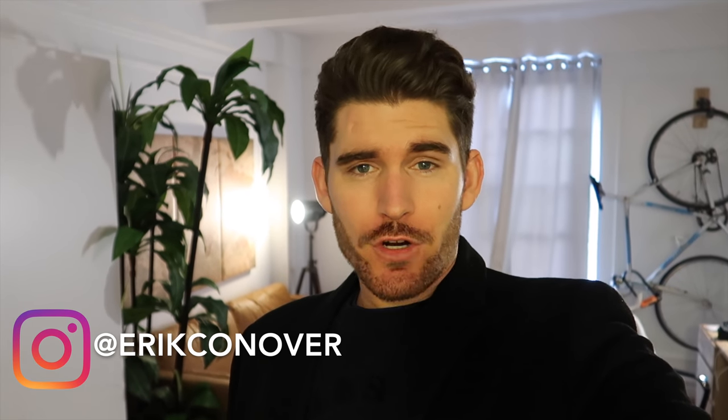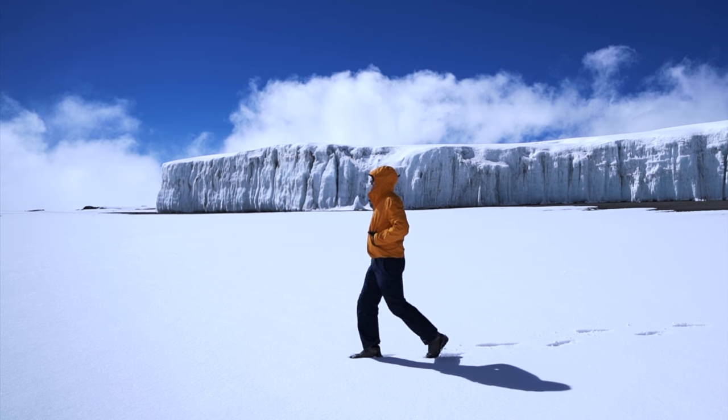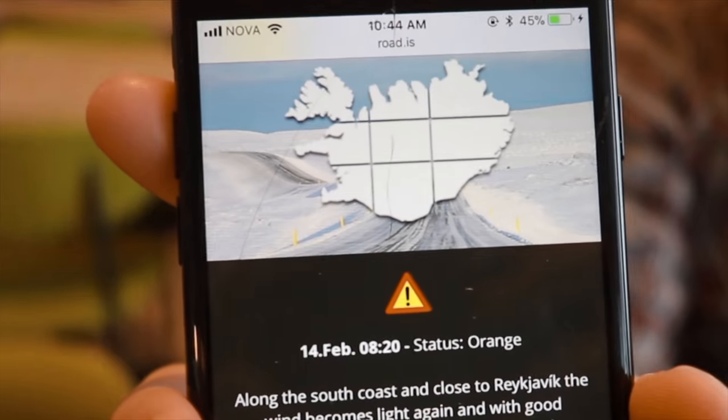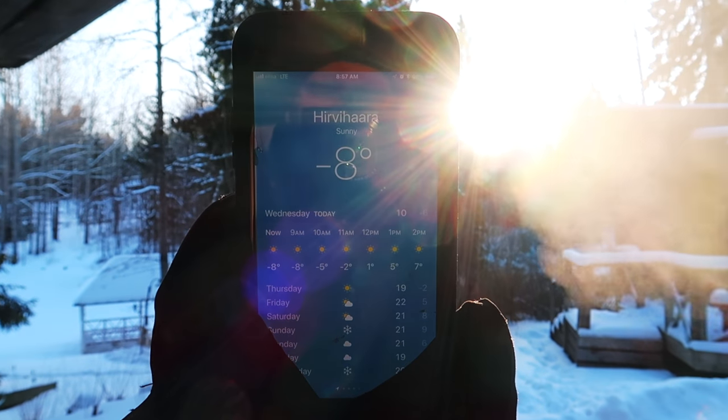Over the past month I have traveled to some of the coldest destinations on planet Earth. Four weeks ago I was standing on the top of Mount Kilimanjaro in Tanzania. Three weeks ago I was stranded in a blizzard in the middle of Iceland. And in 10 hours I will be in Lapland, Finland. Welcome to Finland — just arrived, it is minus eight degrees.